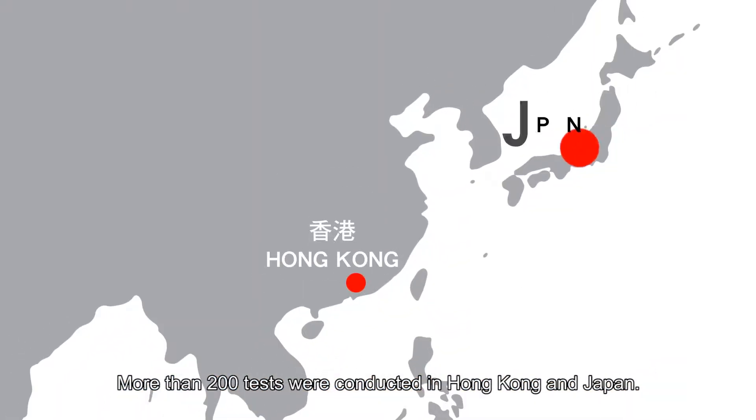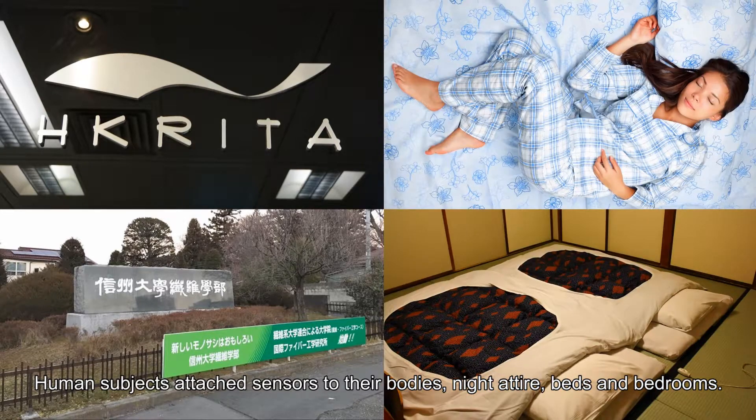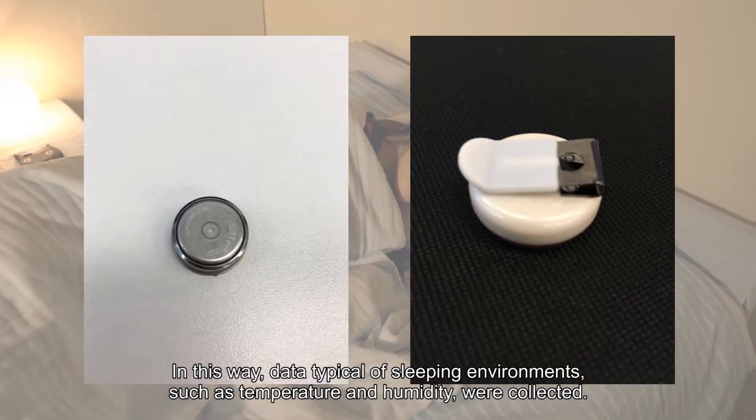More than 200 tests were conducted in Hong Kong and Japan. Human subjects attached sensors to their bodies, night attire, beds and bedrooms. In this way, data typical of sleeping environments such as temperature and humidity were collected.